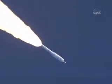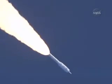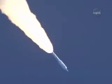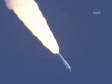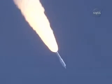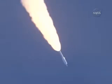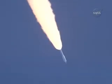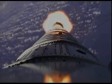Solid motor chamber pressure picking up again at T plus 62 seconds. Now passing Mach 2, vehicle now 10 miles altitude, downrange distance 8 miles, and a velocity of 1540 miles per hour.